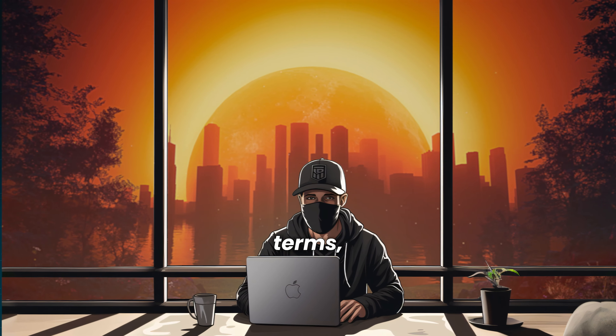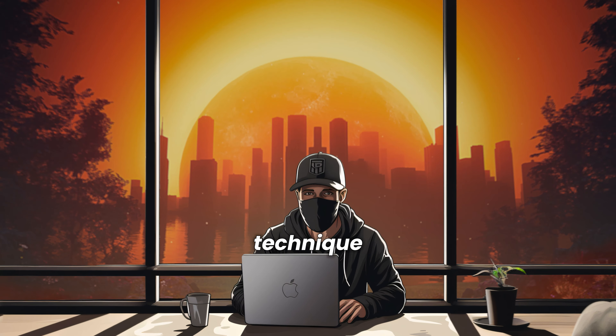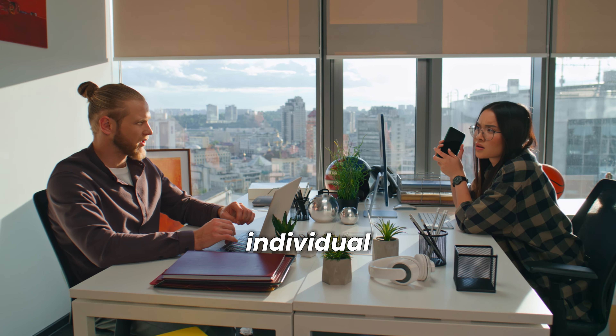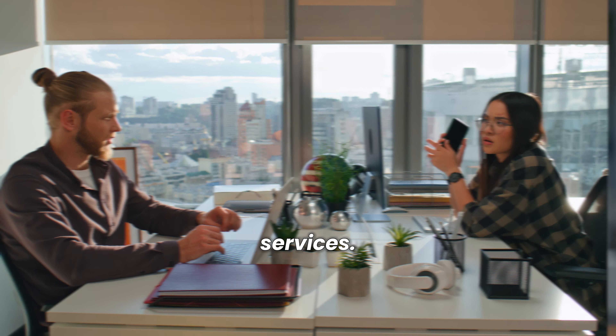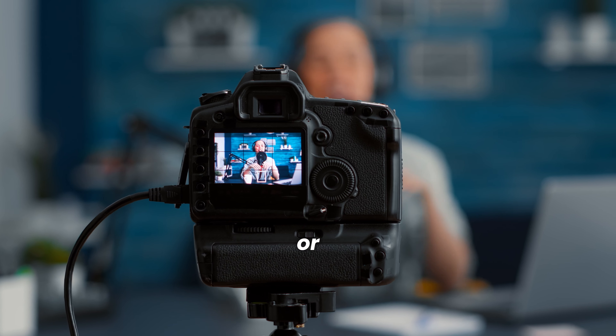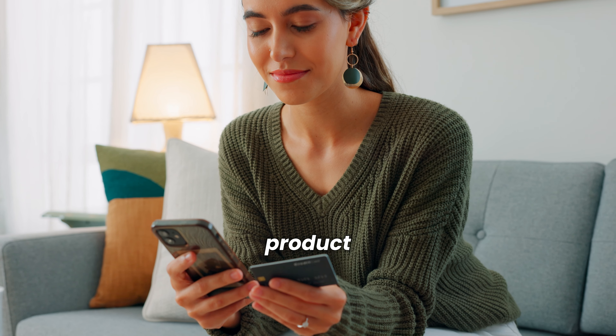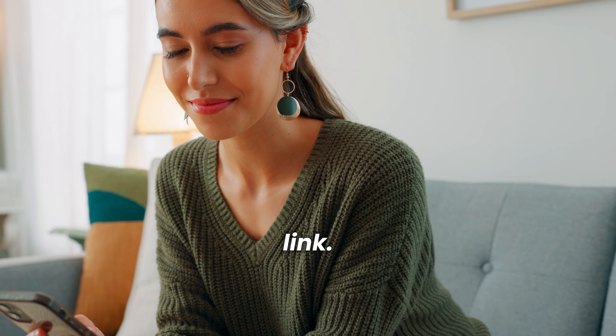In simple terms, affiliate marketing is a marketing technique that involves three main players: the merchant, the affiliate, and the consumer. The merchant is the company or individual selling products or services. The affiliate promotes these products or services through various marketing channels. And the consumer is the person who buys the product or service through the affiliate's link.